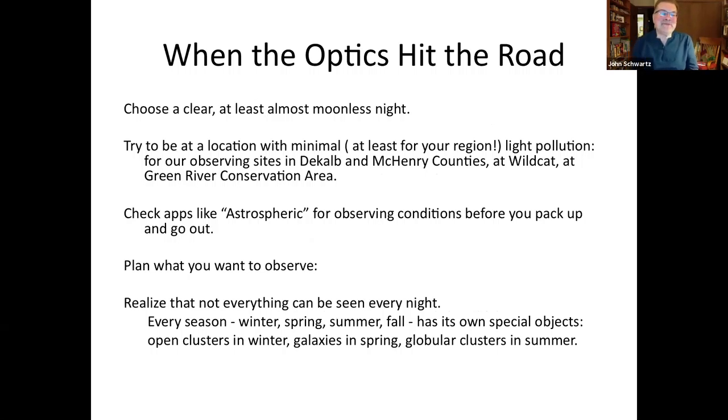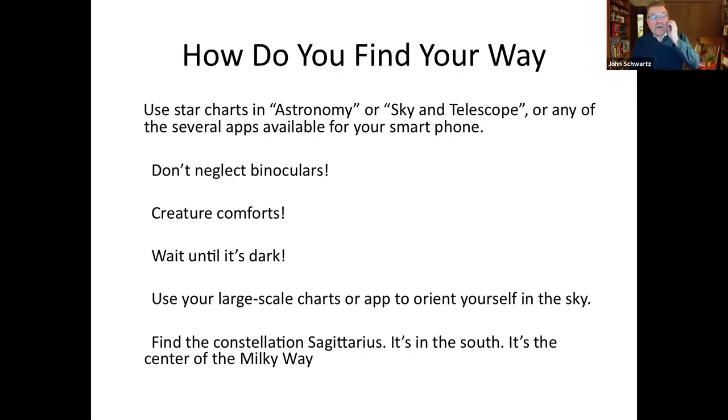When going out to observe, try to go out on a moonless night and choose a location with minimal light pollution. Our club has sites in DeKalb and McHenry counties, at Wildcat in Wisconsin, and at the Green River Conservation Area near Dixon. Check the Astrospheric app for weather conditions — it's pretty accurate. Plan what you observe because you can't see everything in every season: right now in spring we have the Virgo cluster of galaxies coming up, and in summer we'll focus on Sagittarius and globular clusters.